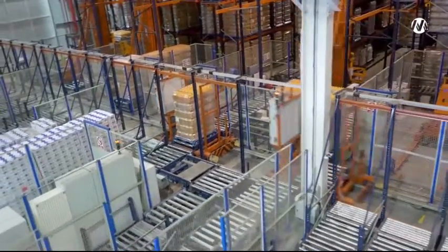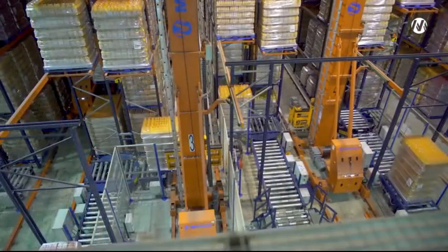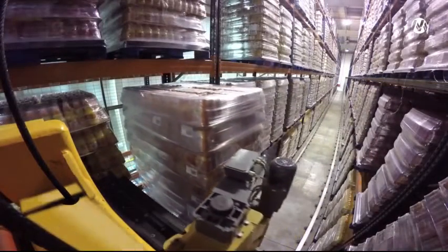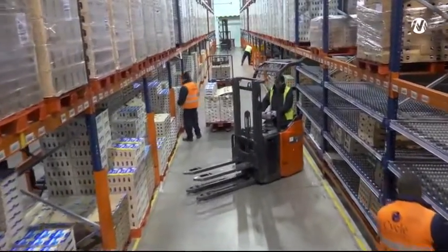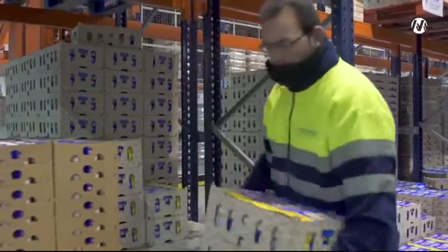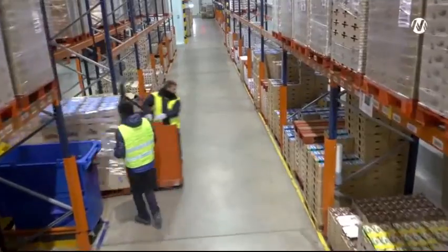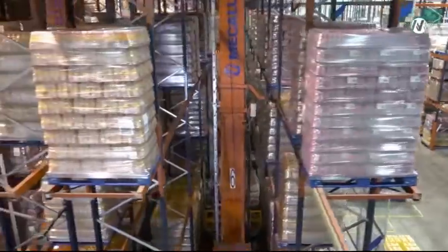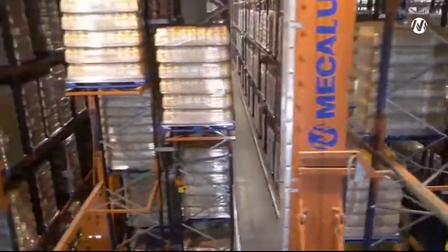Two transfer cars, one on each end of the warehouse, deposit the pallets on a conveyor circuit and move them to the entrance of the high-rise warehouse, where the stacker cranes are responsible for picking them up and placing them on the racks. Part of the conventional pallet racks from the old warehouse are allocated to the picking of high-rotation products, providing an additional capacity of almost 1,500 pallets. The capacity achieved in the automated warehouse is more than 2,600 pallets.